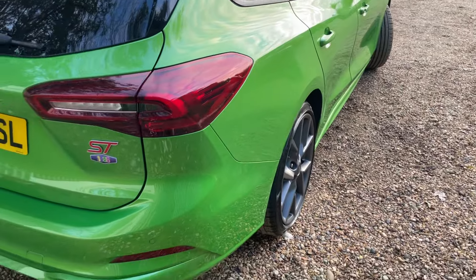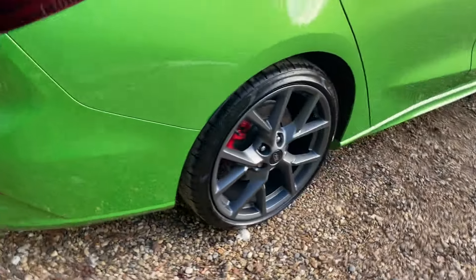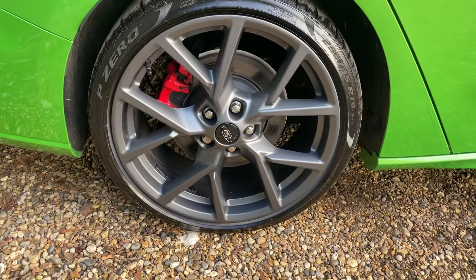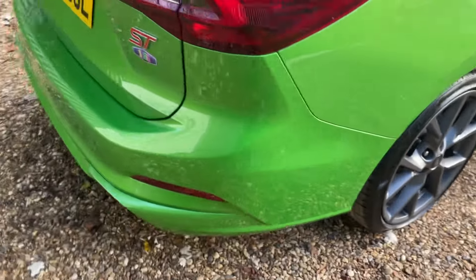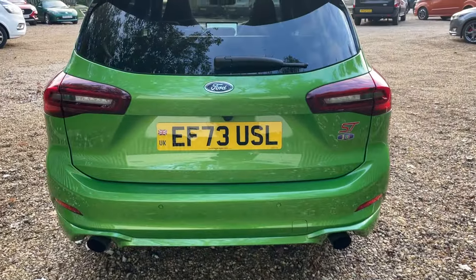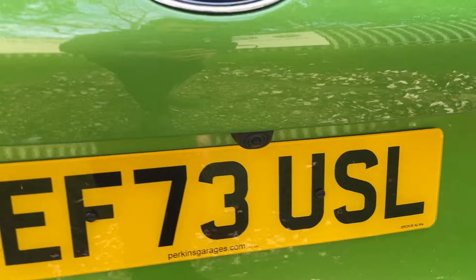So this is the ST Estate — if you need a bit more room, need a bit more boot space, this ST Estate is the answer to that. I'll show you inside the boot in a minute, but it is gigantic. Out on the offside rear, again a matching Pirelli P Zero tyre. Moving ourselves around — the rear parking sensors are complemented beautifully with the high-definition reversing camera situated just there.